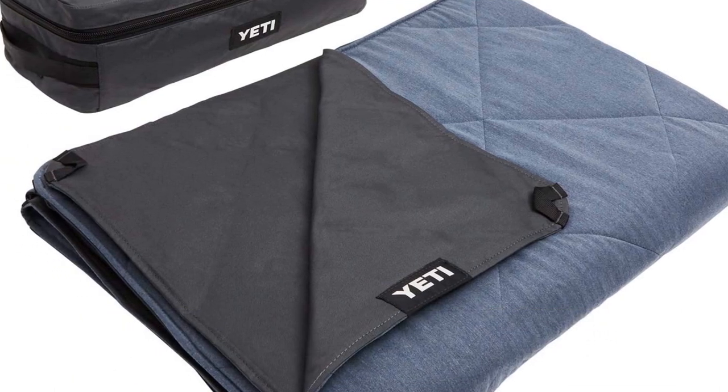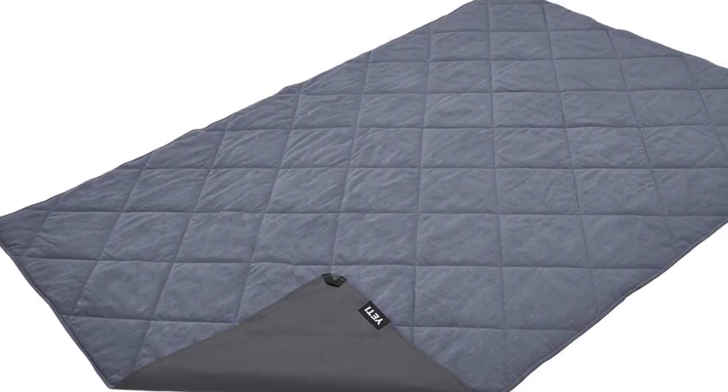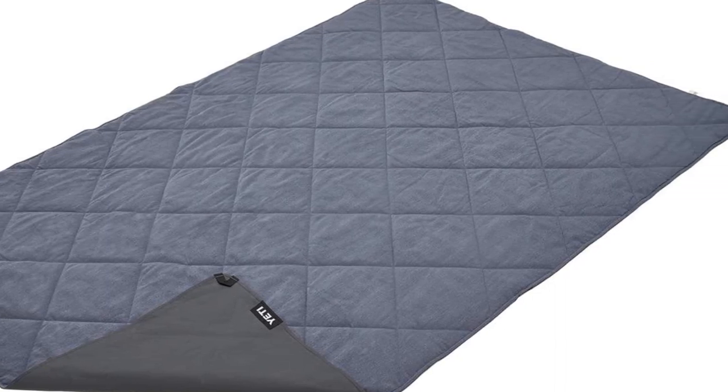To be clear, this blanket is too stiff and large to cozy up with around the fire. It's best used as a premium ground cloth, but the soft and insulated top layer adds some versatility if you want to roll up the sides around your legs for warmth.